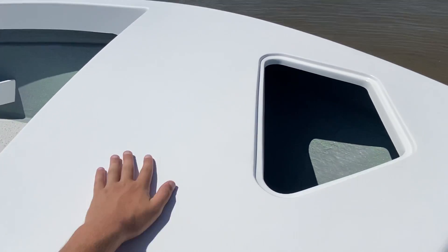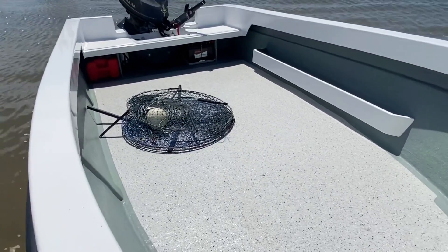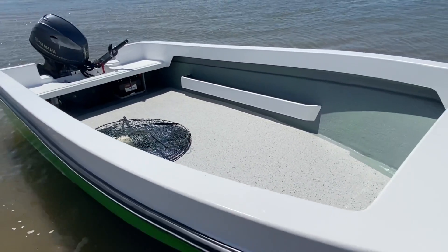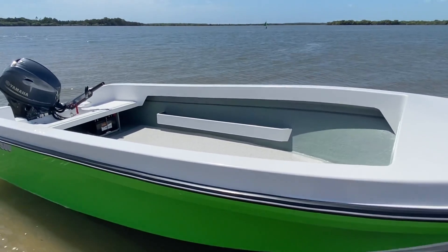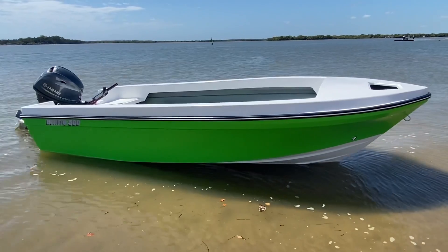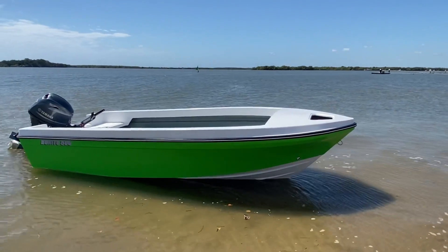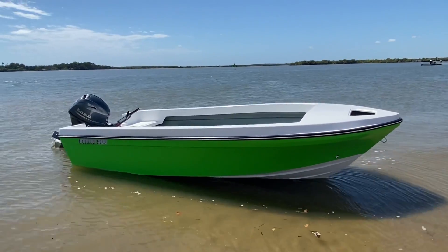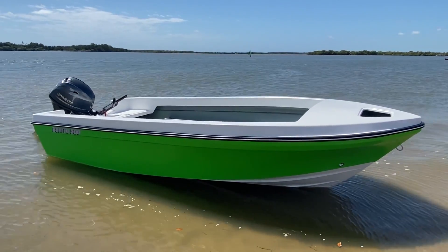Up the front there's plenty of room for standing and casting, and a nice big anchor well. You'll notice I've got my crab pots in here — just to give you an idea of the size of the deck space in this five-metre boat — it is massive. You could fit a heap of pots in here and go crabbing and have an absolute blast. It just looks awesome too. Love the lines of it — super clean, simple, and timeless. Absolutely rips with a 70 on it.